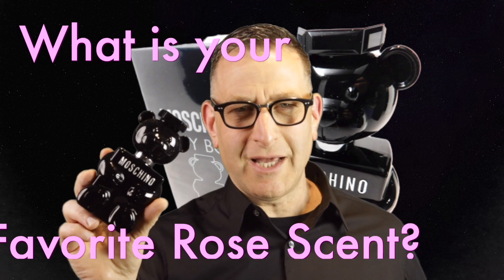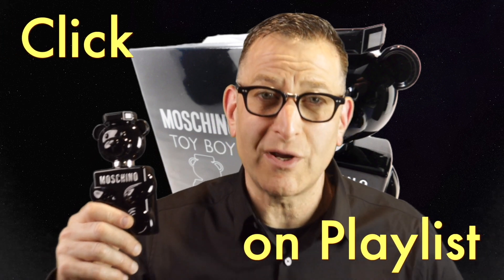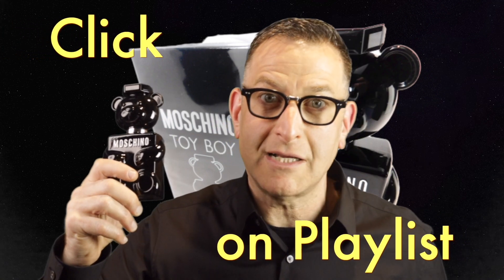Question of the day: what is a rose fragrance that you like wearing? Comment down below. If you're new here, my name is Christian O, fragrance lover since 1996. If you like these sorts of videos about fragrances, click on the playlist — we have over 315 videos, nice and neatly organized.